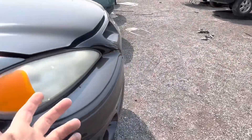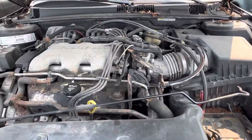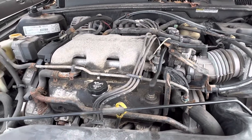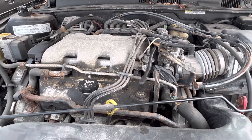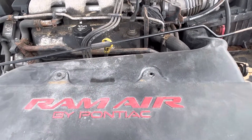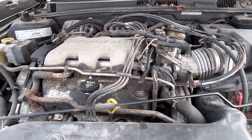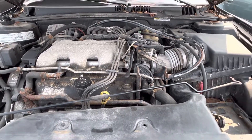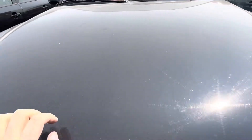Under the hood of this GT trim level you got a bit of a bigger engine than others got. This one has the 3.4 liter V6, whereas these could have either the 3.1 liter V6 or the 3.4. The GT got the 3.4 with the ram air. The other engine option was a 2.4 liter inline-4 — the Quad 4 engine — which was known for oil burning and was the base model engine.